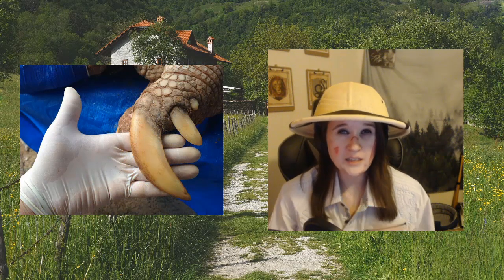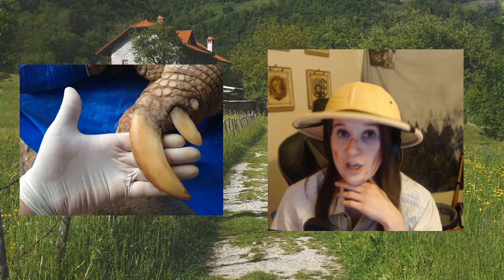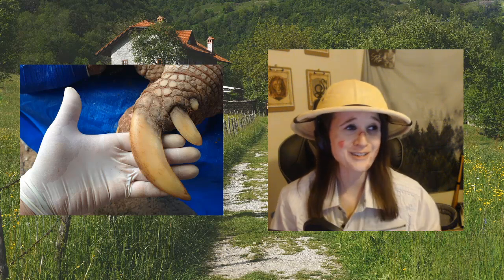They were called — by the Aztecs — turtle rabbits. That's adorable. They do look like a turtle rabbit.